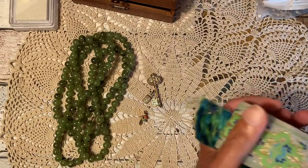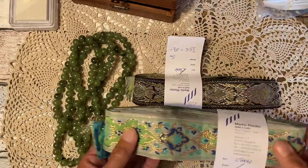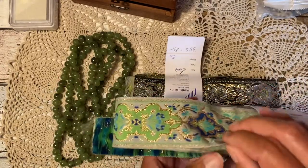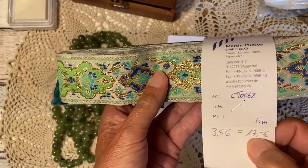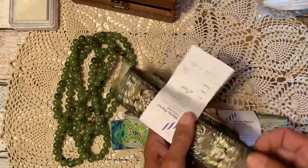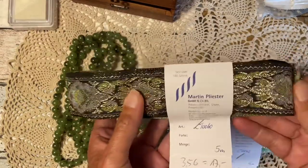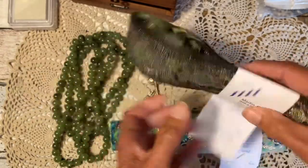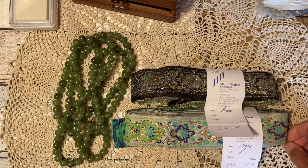A very nice find was these two — both are about five meters of gorgeous trim. The original price was 17 euros each, and I paid about four euros for both together. So ladies, for the boho journals we have some great material here!